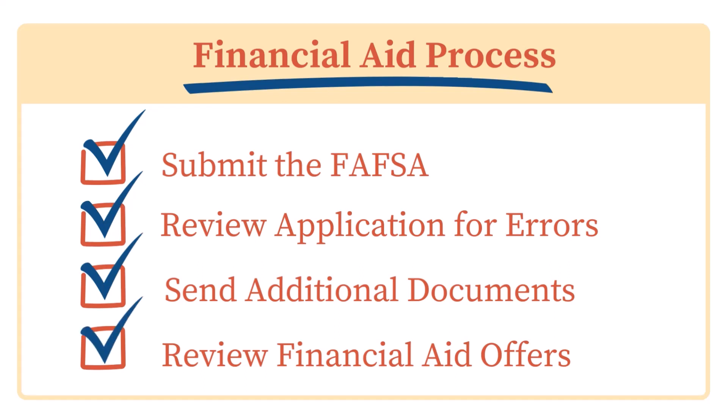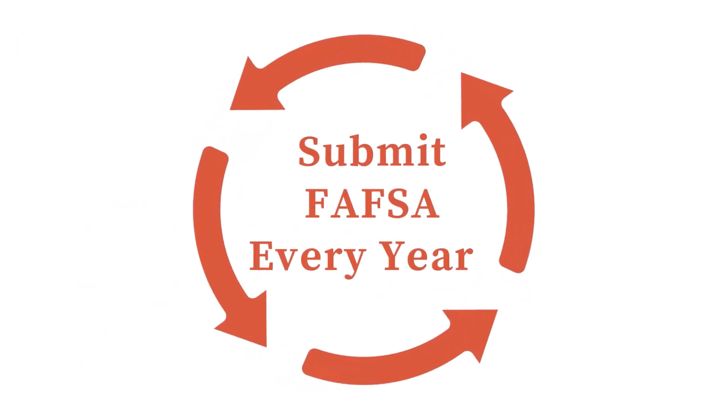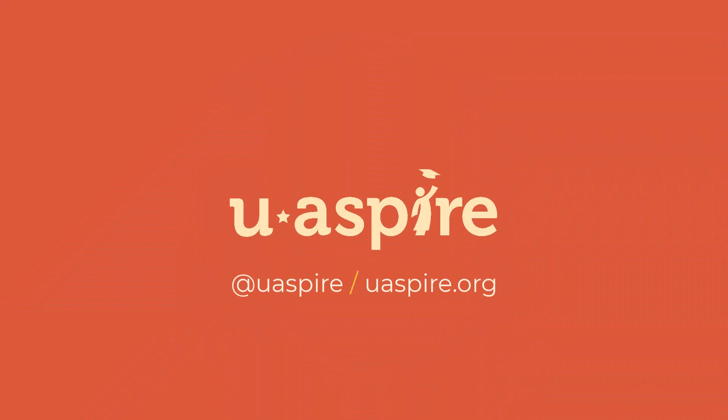Remember, you have to submit a FAFSA every year to receive financial aid. That means if you plan on attending a four-year college, you will need to submit a FAFSA every year for four years or until you graduate. Now that you know why the FAFSA is important, check out our other videos to get started on filling out your application.